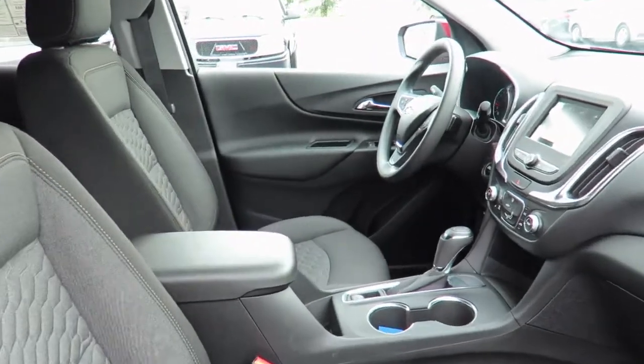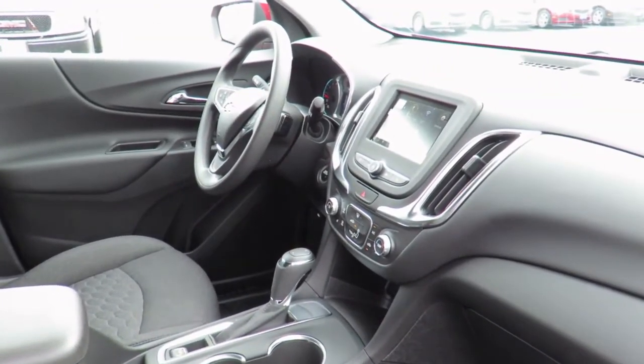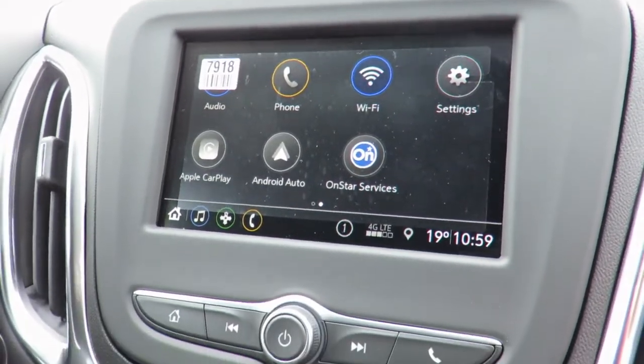You'll also receive OnStar Vehicle Diagnostics and dealer maintenance notifications to make service scheduling simple. You can even take advantage of our valet service, in which we pick up your vehicle and drop it off for you when service is complete.